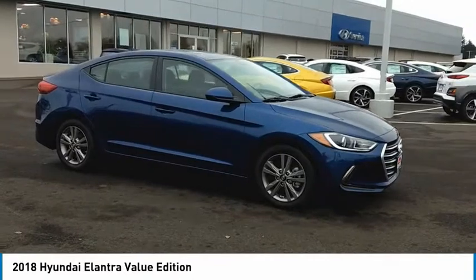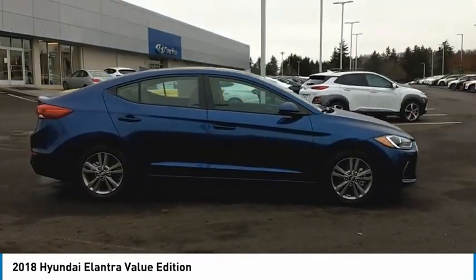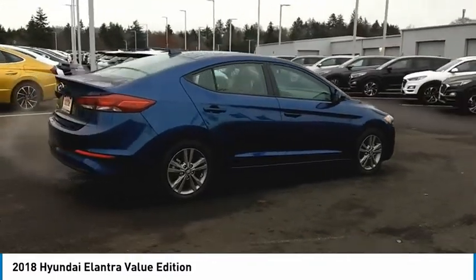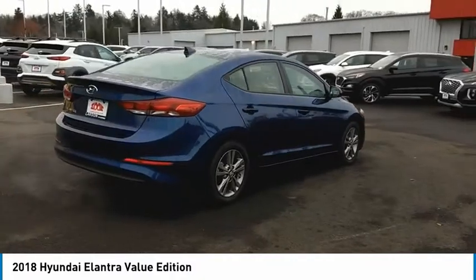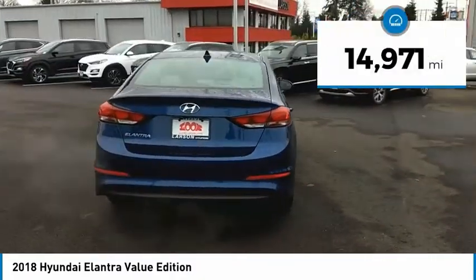We are pleased to show you the 2018 Elantra. The Elantra boasts the most interior room in its class and gets an exceptional 35 miles per gallon. With its luxurious standard features, the Elantra is an easy choice. This vehicle has less than 15,000 miles.